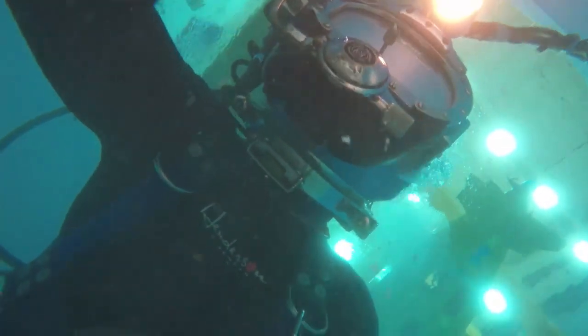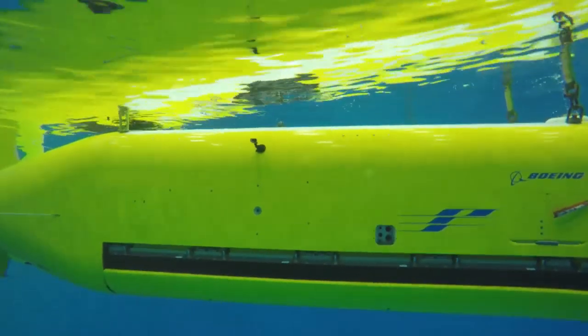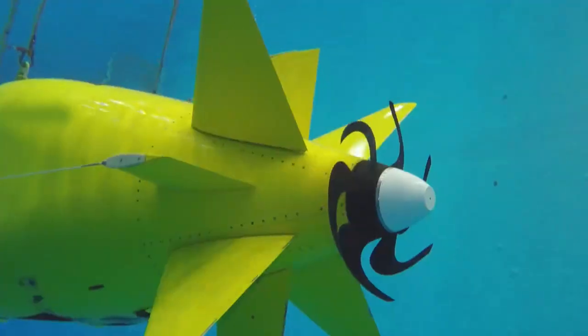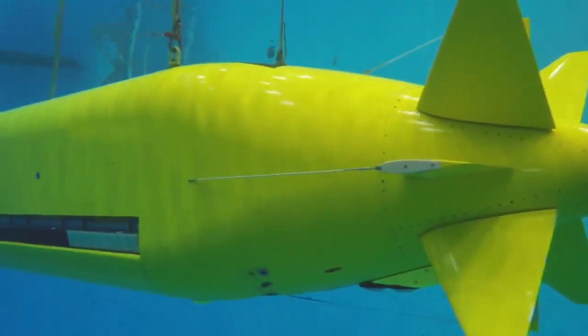A diver is on hand to capture video of the vehicle as it submerges to 15 feet. A 15-foot, 20-minute dip test is only the beginning for Boeing's newest unmanned underwater vehicle. In open water, Echo Seeker can dive to 20,000 feet and perform missions for up to three days.